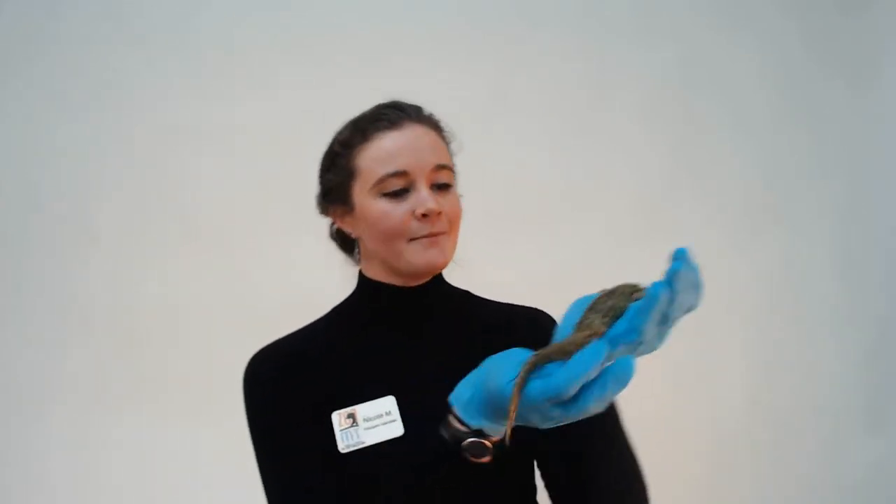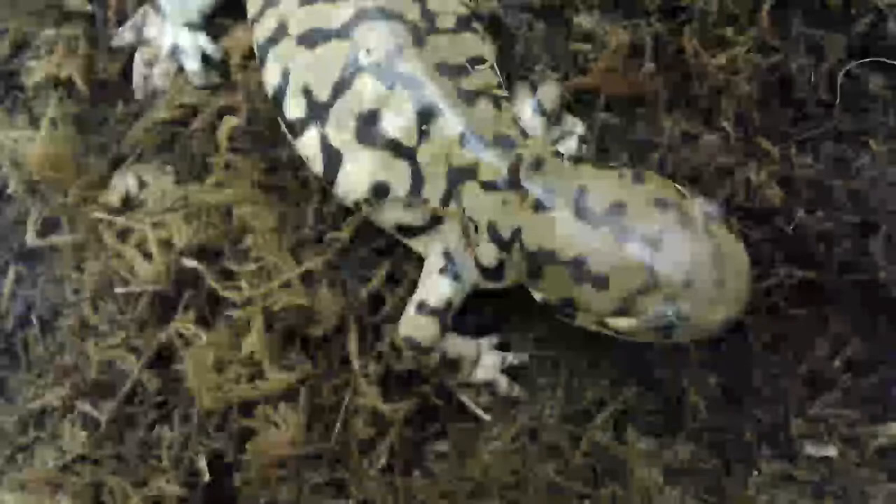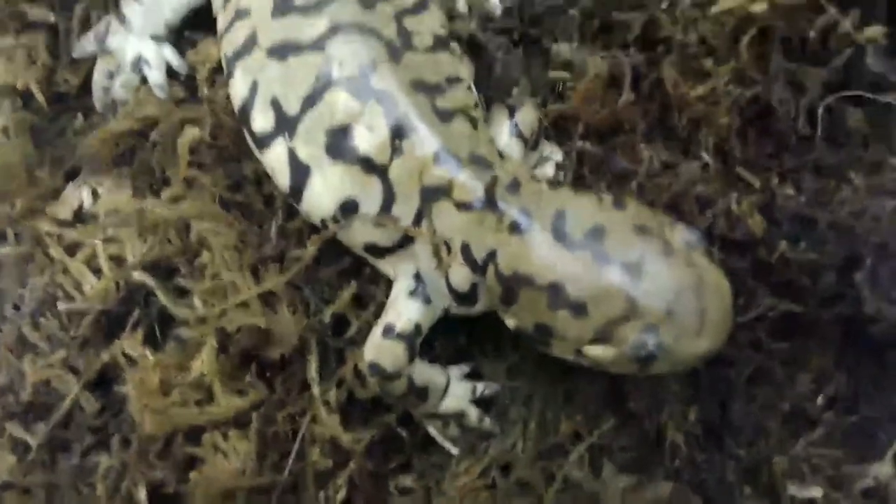So today we are going to first talk about an amphibian. Now you guys might be wondering why I am wearing gloves because our first animal we're going to introduce you to is a tiger salamander. His name is Ziggy and he is one of our amphibians here at Zoo Montana. The reason I'm wearing gloves is because amphibian skin is incredibly special — their skin is very thin and it is covered in mucus, which is why they look really slimy.